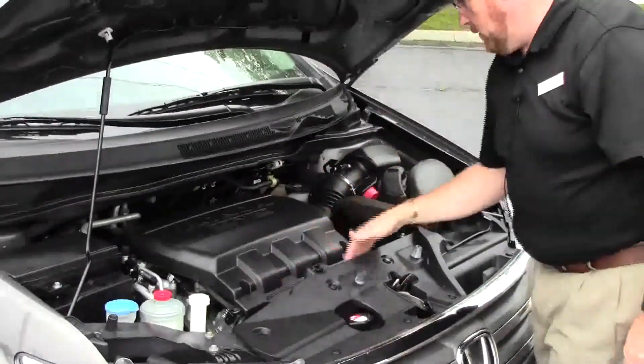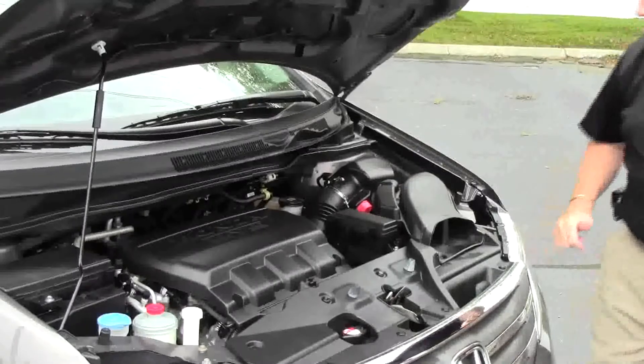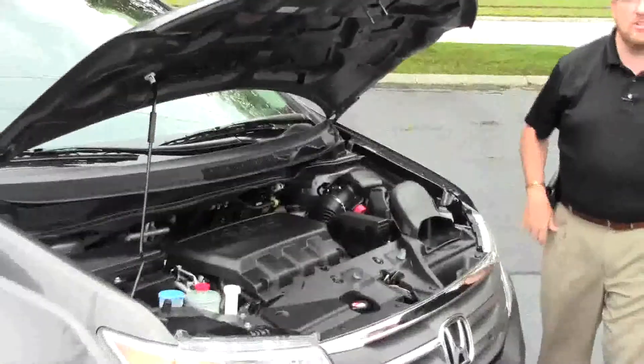Insulated dipstick for oil check and oil fill, maintenance free battery, easy access to the air filter, and the Odyssey is a five star crash test rated vehicle.